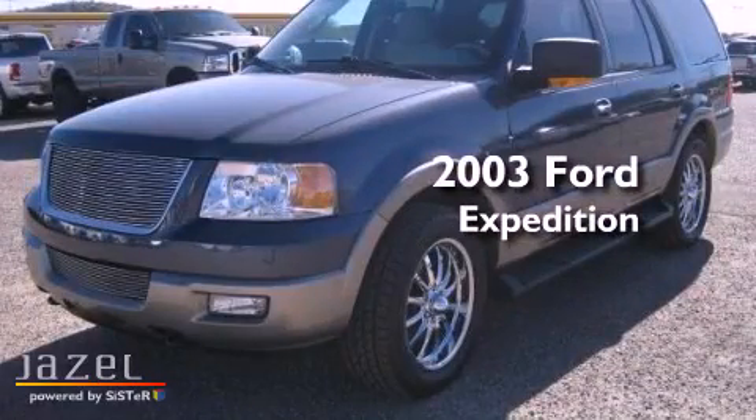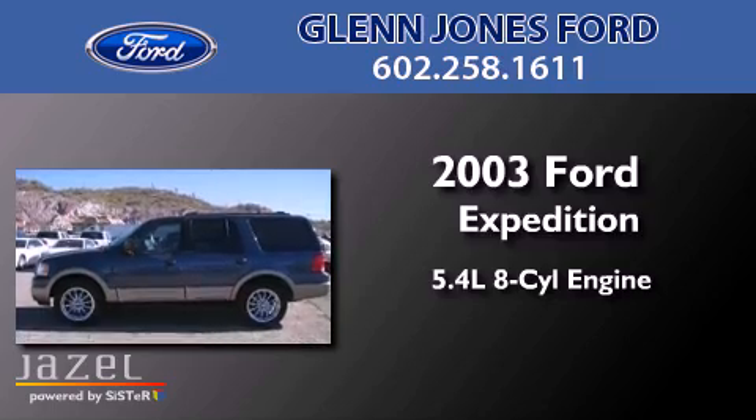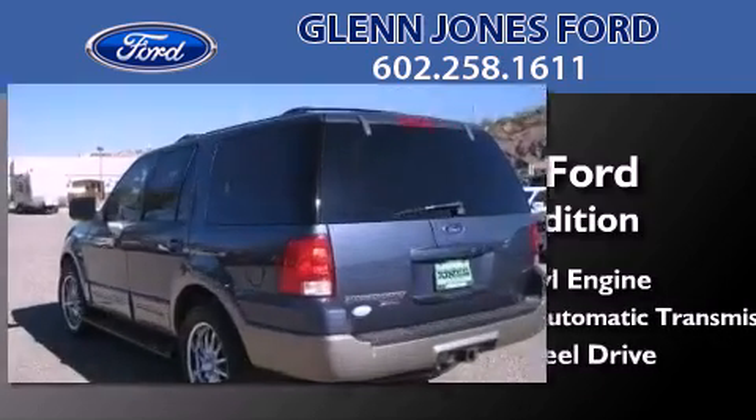This is a 2003 Ford Expedition. It has a 5.4-liter, eight-cylinder engine, a four-speed automatic transmission, and the added capability of four-wheel drive.